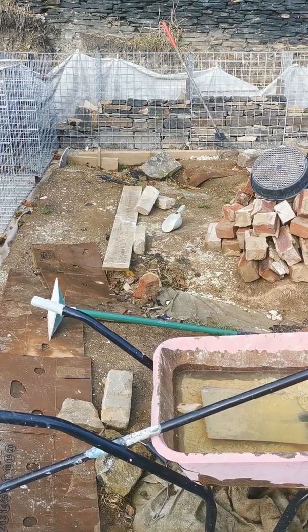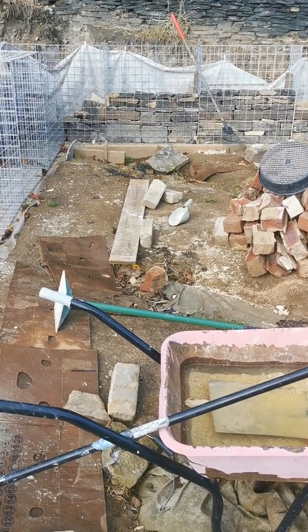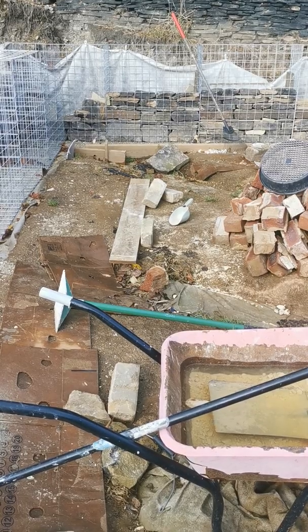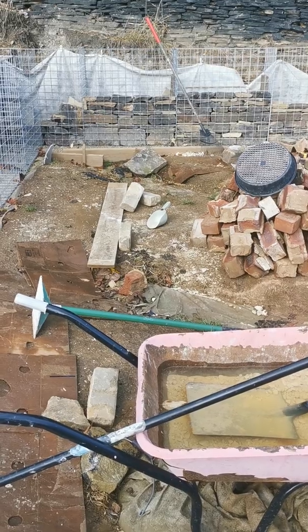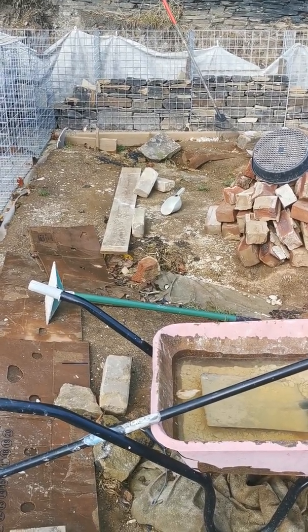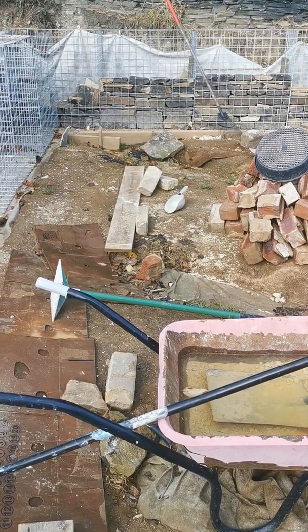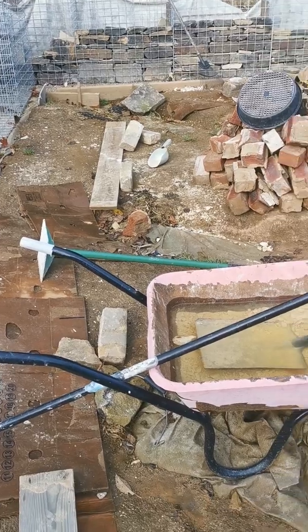As the years went by we started saving money because we knew we'd need to do something, as we could only use the garden for about three or four months a year if it didn't rain. So in April we decided to finally go ahead and put French drains in to get rid of this water.